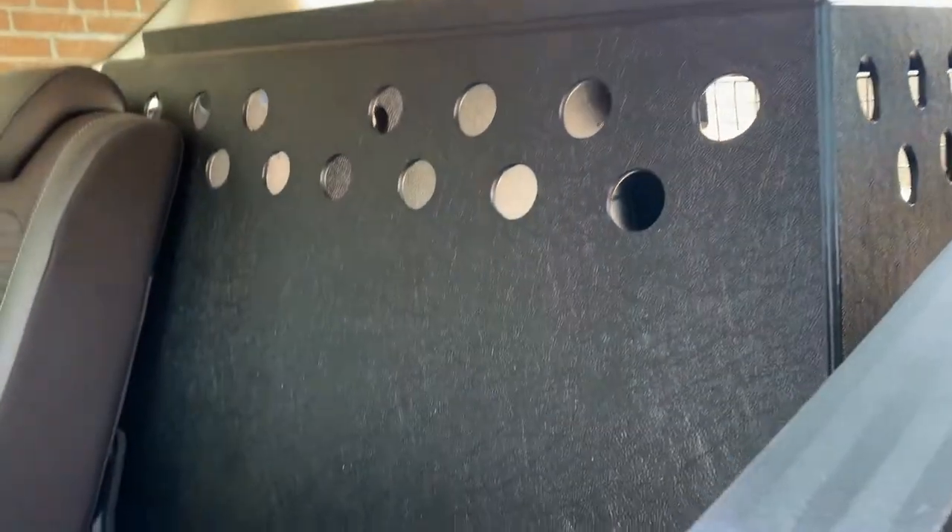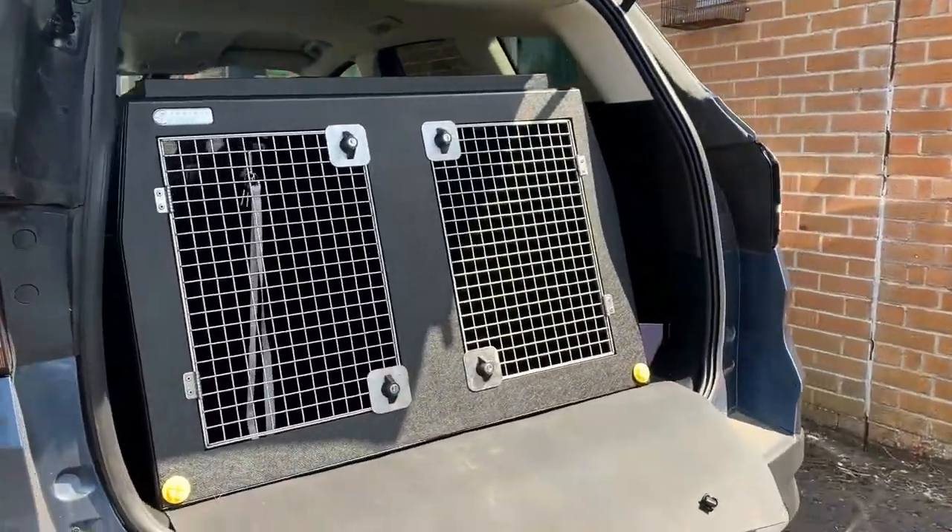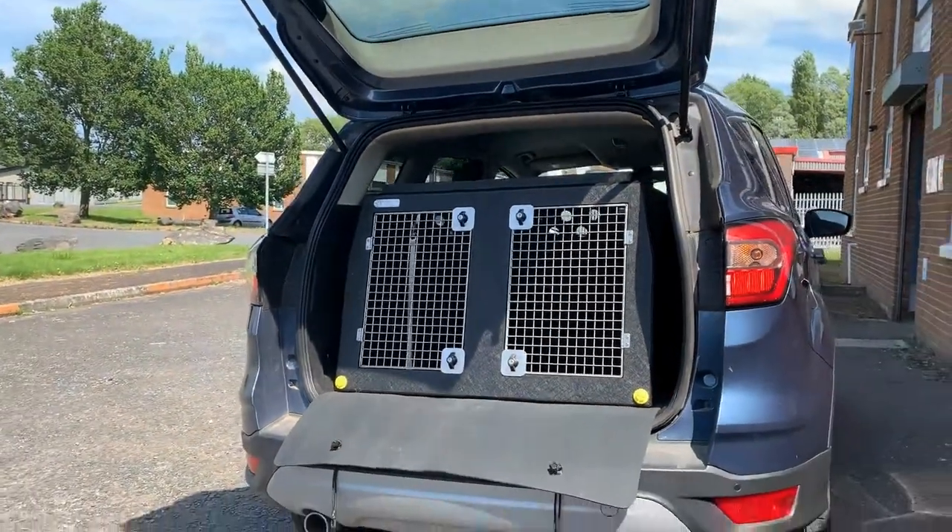It really does fill the Ford Cougar very nicely. You'll fit two large Labradors in each compartment, and there's no problem at all. Thanks folks.